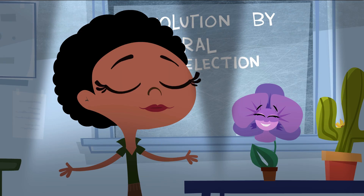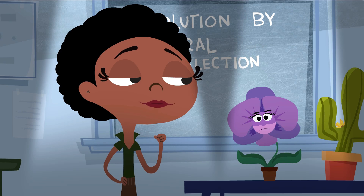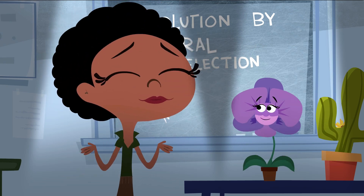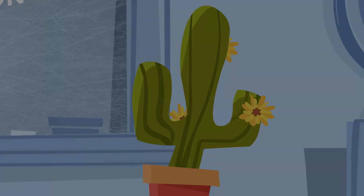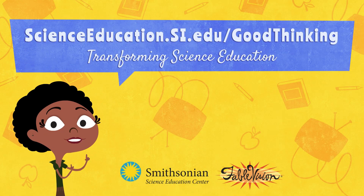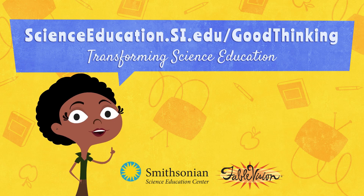This is great! And we've only just scratched the surface. There are also misconceptions about common ancestry, phylogenetic trees, deep time... I guess there's still a lot to learn, but at least I'll never be bored. Are you up for another lesson? Of course, my dear. To discover more about how kids learn science and the types of misconceptions they might have, visit us online at scienceeducation.si.edu/good-thinking.